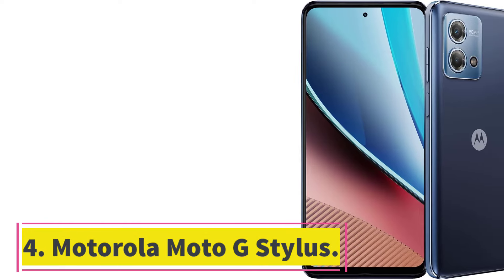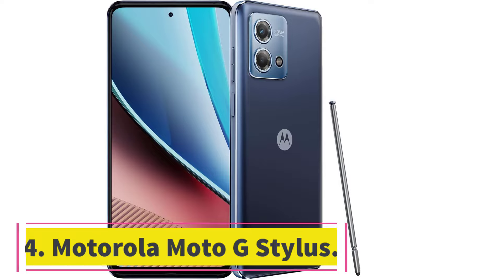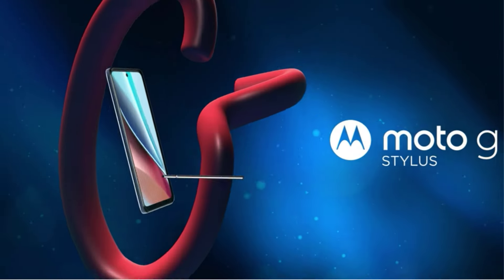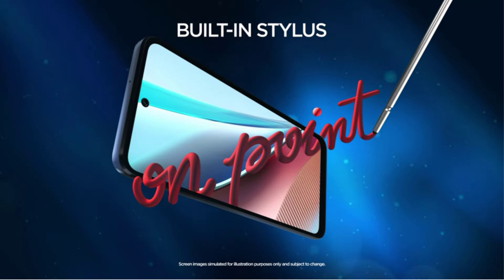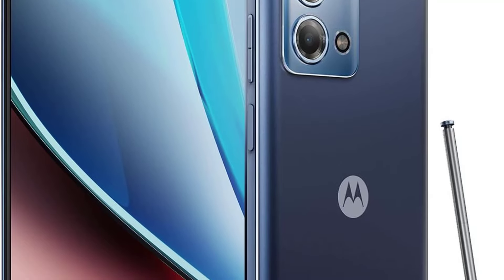Number 4: Motorola Moto G Stylus. The Motorola G Stylus is a versatile smartphone designed for the U.S. market. It features a built-in stylus that allows you to take notes, edit photos, and sketch artwork with ease. The 50MP camera system with quad-pixel technology ensures sharp and bright photos even in challenging lighting conditions.